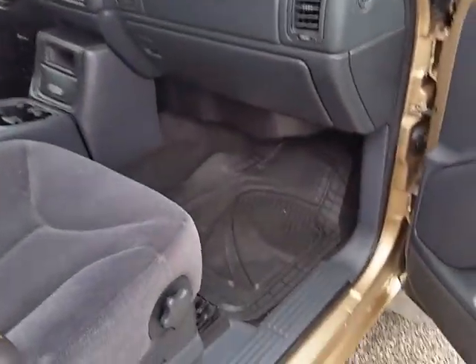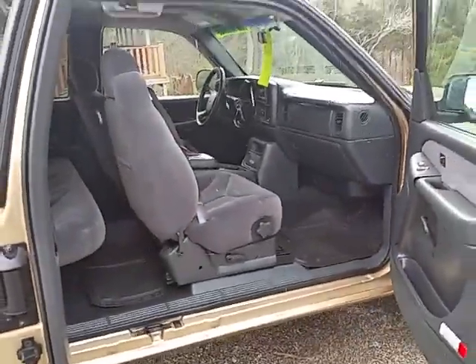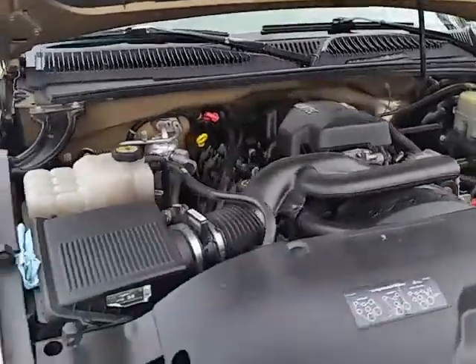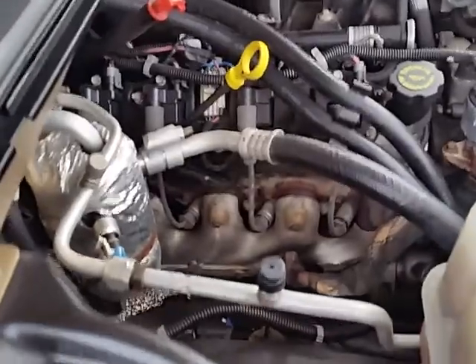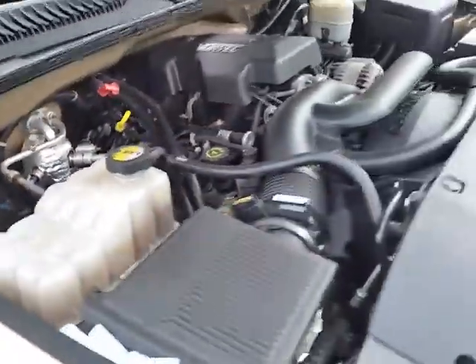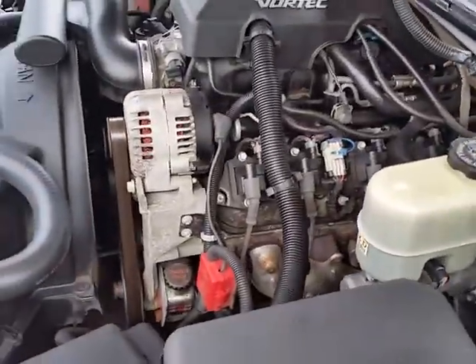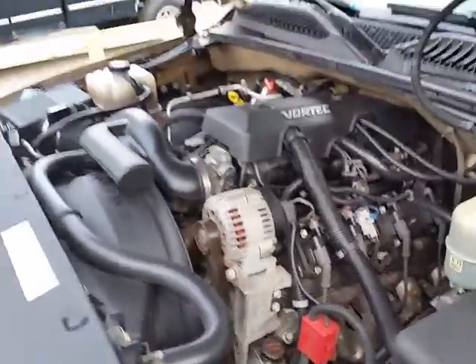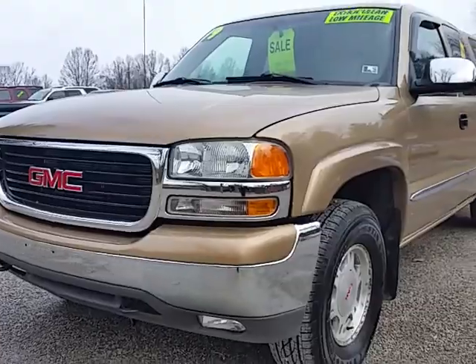It's got the third door on it. Really clean truck. I'll show you the engine compartment too. And I believe that's it — if you got any other questions feel free to give us a call, thank you.